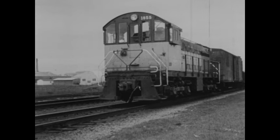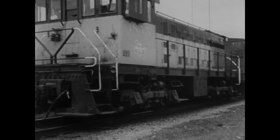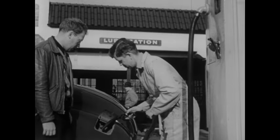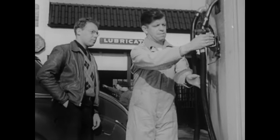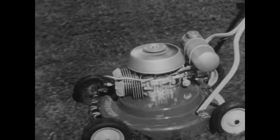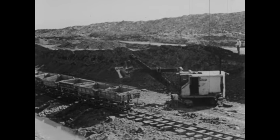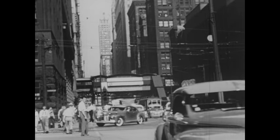This is a diesel engine. It doesn't use steam. It uses oil to make it go. This kind of engine is called a motor. Other motors run on gasoline. Automobiles use gasoline motors to make them go. Many kinds of engines and motors work for us. They make our work easier. They do work that's too hard for us. They even carry us around.